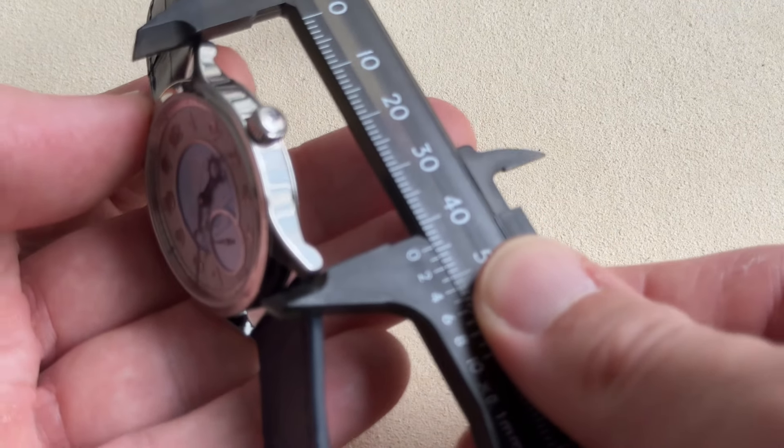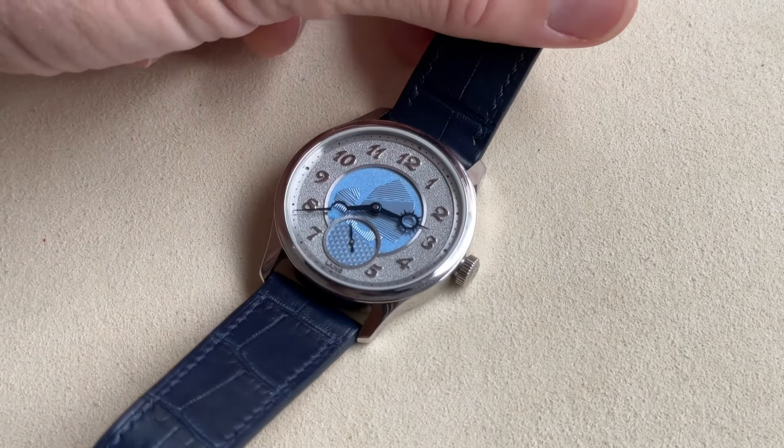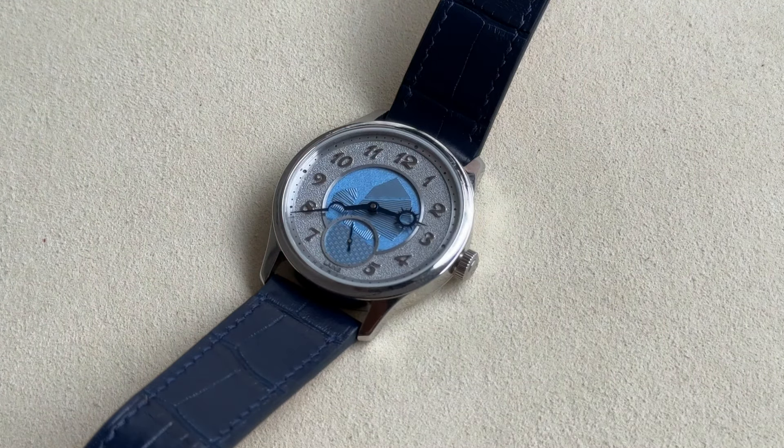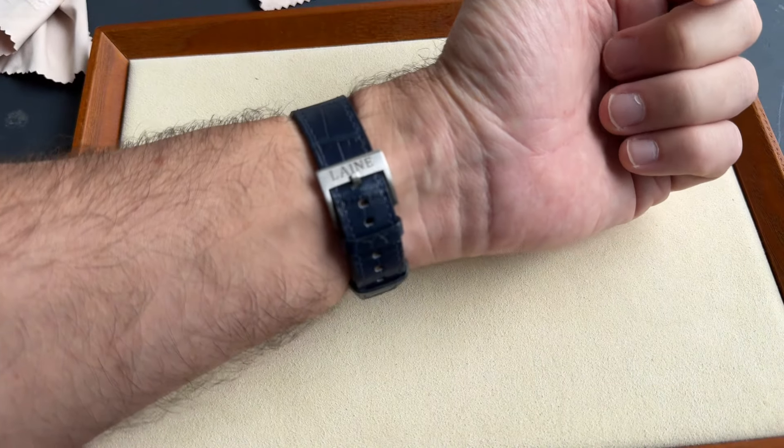Torsti Läne is a Finnish watchmaker who graduated from the prestigious Finnish School of Watchmaking. He worked alongside A. Lange & Söhne in Germany, and in Switzerland he has established his workshop in Neuchâtel by way of La Chaux-de-Fonds. He is the recipient of the famous Lange Watchmaking Excellence Award in 2014.